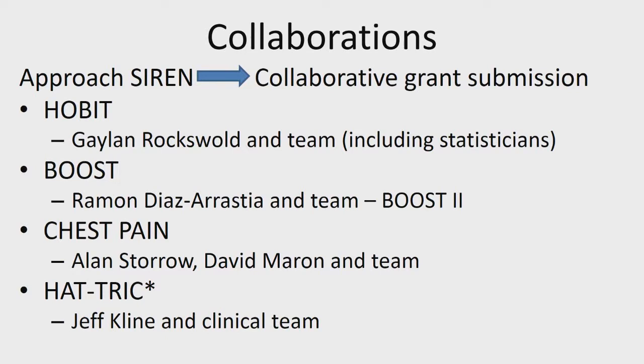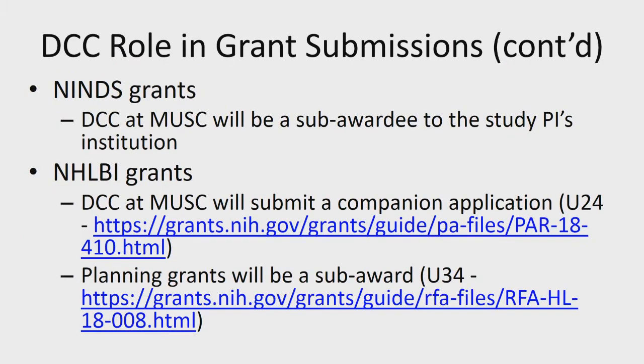If you don't have anyone and we have the bandwidth, we're happy to work with you. As far as the DCC role in grant submissions — when it's an NINDS grant, there's just one grant going in and the DCC will be a sub-award with a sub-award PI who's the statistical PI. When it's going to NHLBI, currently NHLBI has a companion grant mechanism where the DCC submits their own grant. For Alan and I with Chest Pain, I submitted a U24 for the DCC as a companion application to Alan's UG3. Planning grants are also an opportunity with NHLBI.